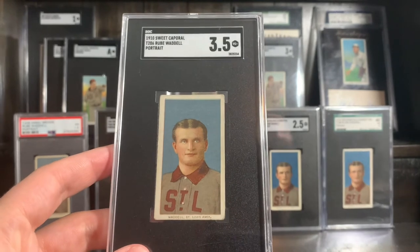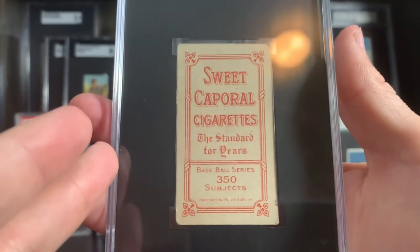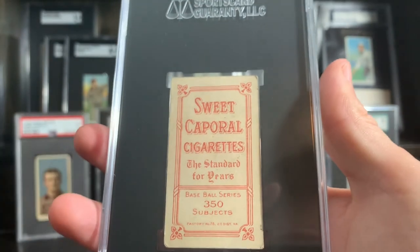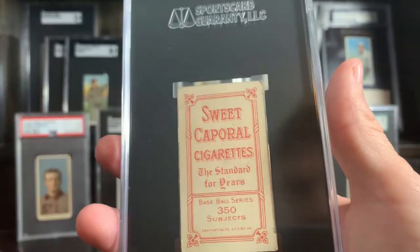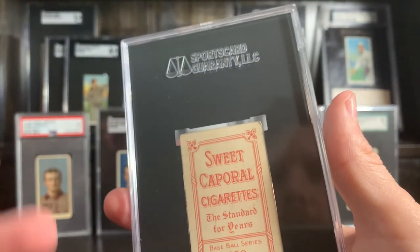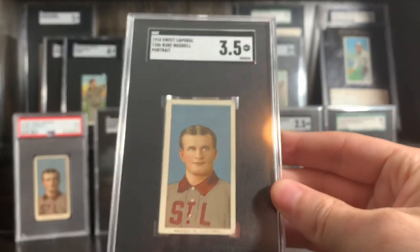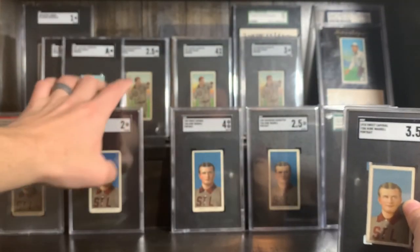What makes this card so special is the back — a tiny microscopic piece. The 350/25 subjects, the Factory 25s, are just incredibly tough as well. They really only matter to you if you're working on a run, but everybody knows they're kind of tough and bids them all up. The pop report on this — I didn't even check, but it's under five, I want to say. Very tough card. Super happy to have that added to the Rube Waddell hoard.